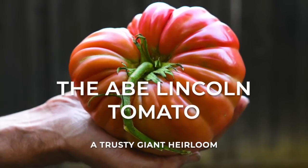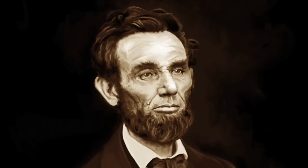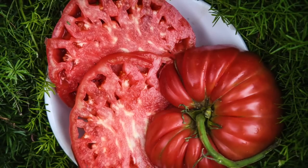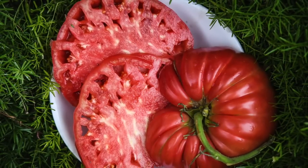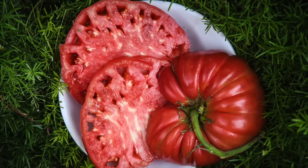The Abe Lincoln tomato is an early 20th century heirloom named for the 16th President of the United States. Its classic flavor, deep crimson color, and rugged disease resistance make it a reliable favorite for organic gardeners.